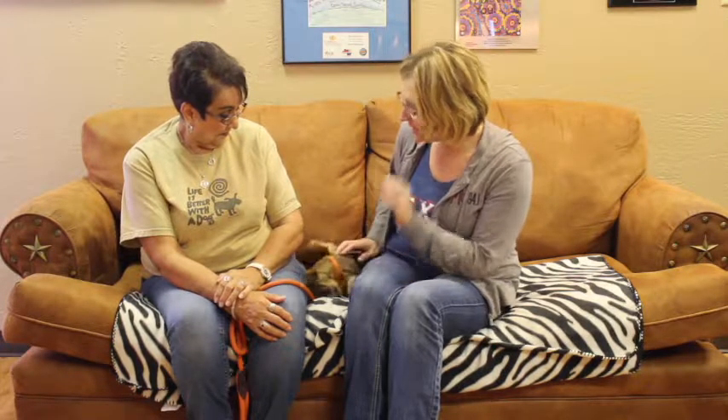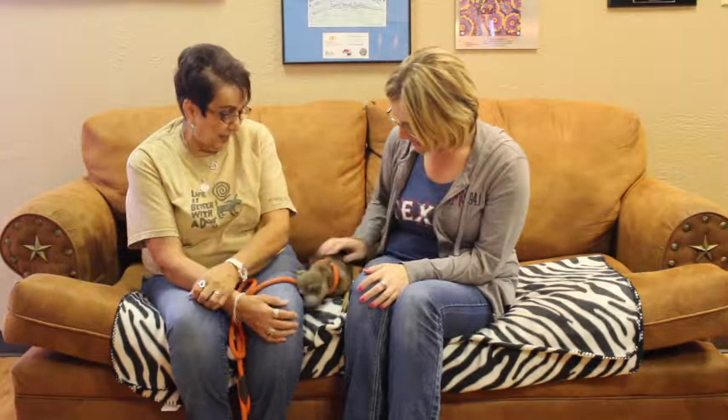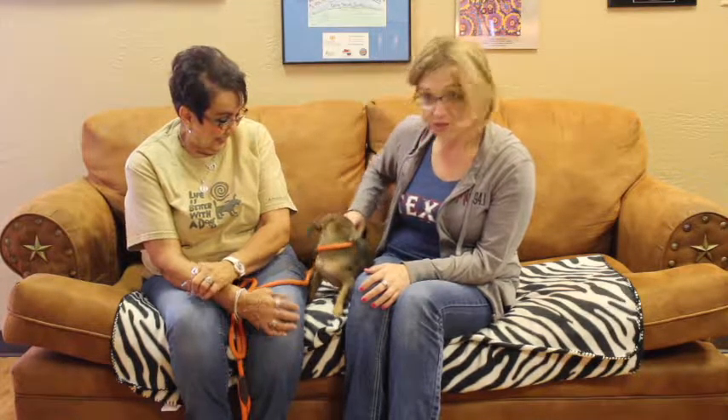He's a little bigger than a teacup Chihuahua, but not by much. And he looks like he loves to play. He loves cuddles, and apparently he likes his belly scratched right up here. Just a lot of fun.